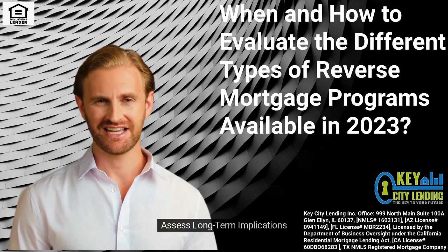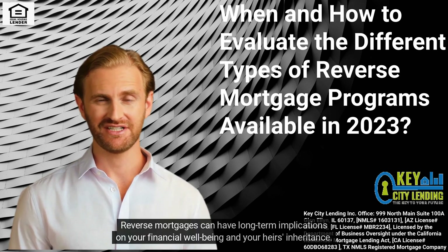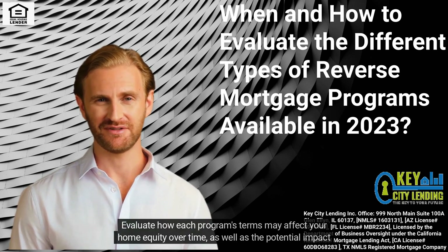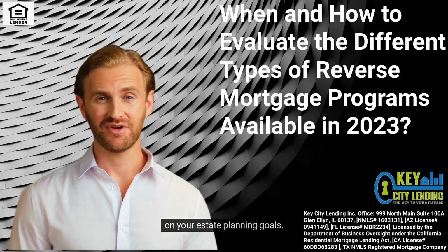Assess Long-Term Implications. Reverse mortgages can have long-term implications on your financial well-being and your heirs' inheritance. Evaluate how each program's terms may affect your home equity over time, as well as the potential impact on your estate planning goals.